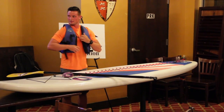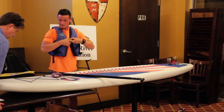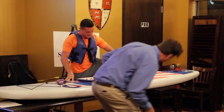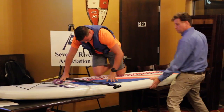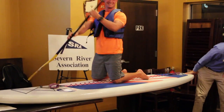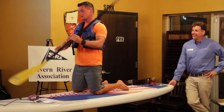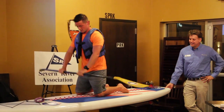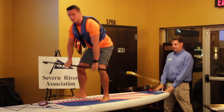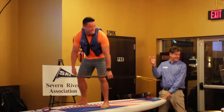So when paddleboarding, you would be here from your knees in a safe position. Eyes are up, close the feet, and then you're standing tall. It's that easy.